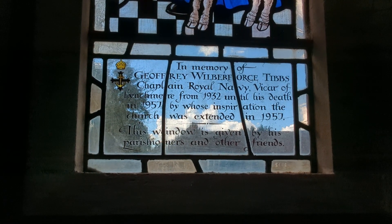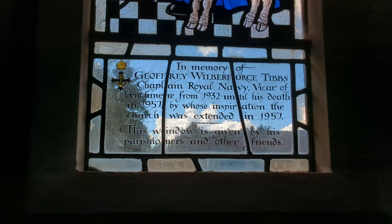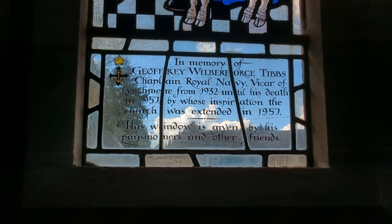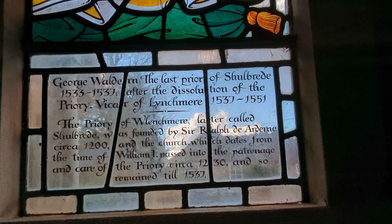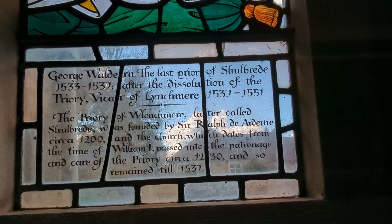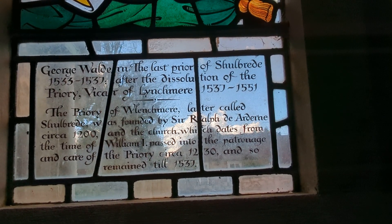In memory of Geoffrey Wilberforce Tibbs, Chaplain of the Royal Navy, Vicar of Lynchmere from 1932 until his death in 1957. Here is some even older stained glass. Can you read that, Papa Dunk? George Walden, the last prior of Shoalbreed, 1533 to 1537. After the dissolution of the Priory, down to Henry VIII, Vicar of Lynchmere 1537 to 1551.